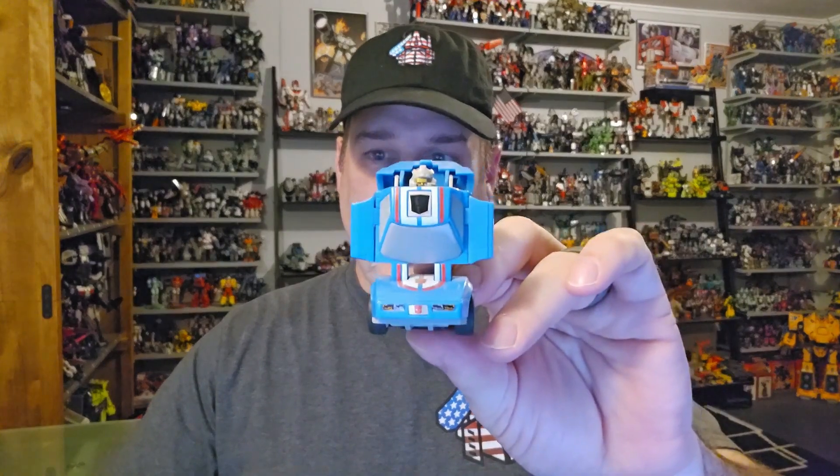The featured bots in this video are the 1987 Generation 1 Throttlebots, consisting of Gold Bug, Roll Bar, Wide Load, Freeway, Chase, and Searchlight. The Throttlebots hitting toy shelves in 1987 guaranteed they appeared in at least the last few episodes of the G1 animated series. Gold Bug appeared in the final episodes of Season 3, The Return of Optimus Prime, where it was shown that he is a rebuilt Bumblebee. The rest of the gang showed up in the very first episode of Season 4, The Rebirth.